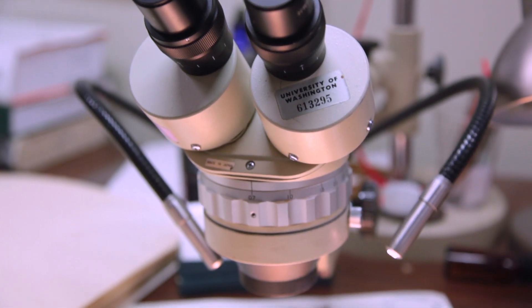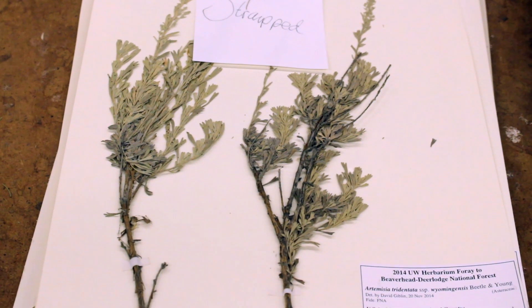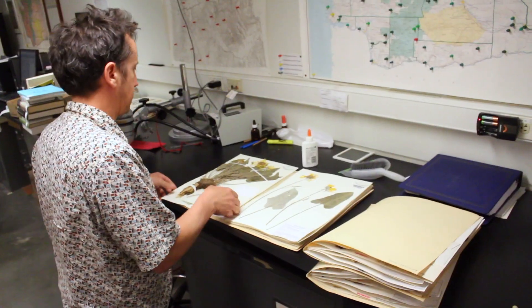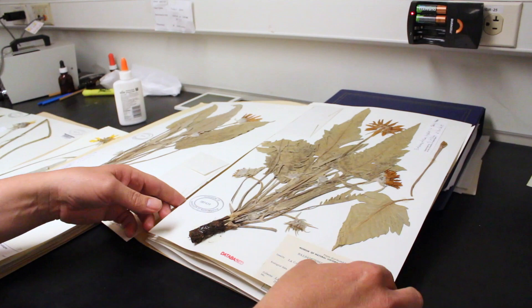This book enables us to be better stewards. We know what's here. We know whether it's common, whether it's rare, whether it's invasive. Through that information, it enhances our ability to preserve the plant diversity of our region for future generations.